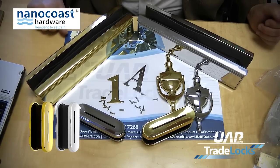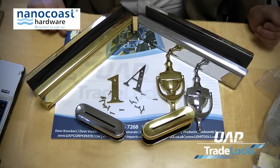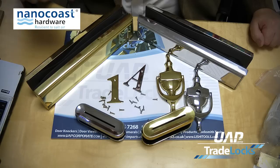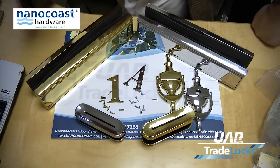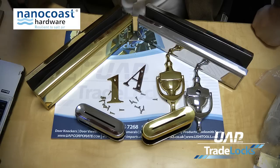We have a range of door handles soon to be launched in early 2013, which will again match the suite. So we are one of the few companies that can offer customers and end users a fully coordinated range of products that perfectly matches, and a product they can use with confidence in any area anywhere in the UK, Ireland, and throughout Europe.